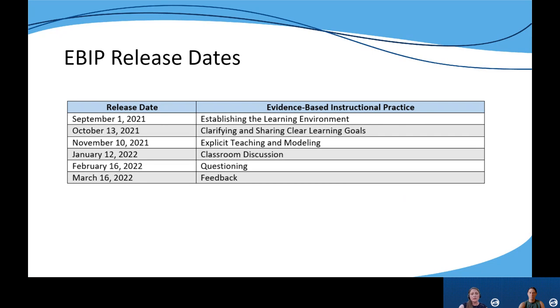We will be releasing six total EBIPs modules in the fall of 2021 and spring of 2022. Here you can see the release dates for each individual evidence-based instructional practice. While there are numerous EBIPs we could have chosen, these six were strategically selected because they support students in reaching their intended learning outcomes across all content areas and within the KAS.